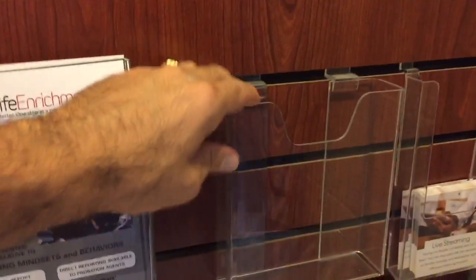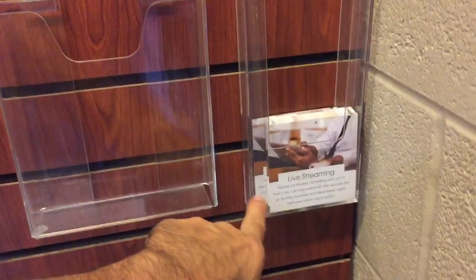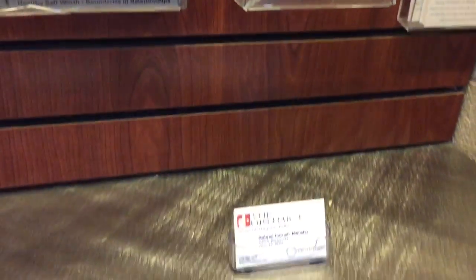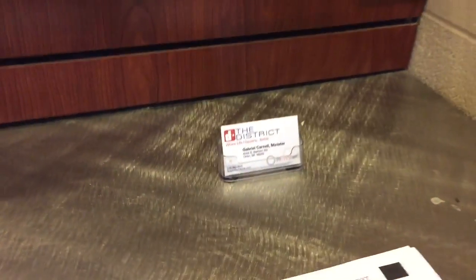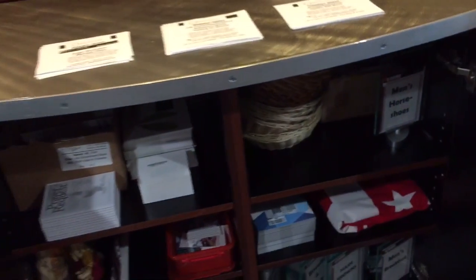This one is left open for whatever event we're working with, so we have room. The Mount Zion live streaming event information is right there. I usually have a business card holder as well, since people oftentimes want to contact the manager or the person in charge.